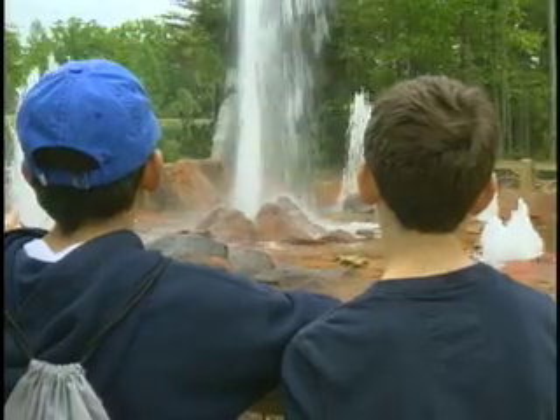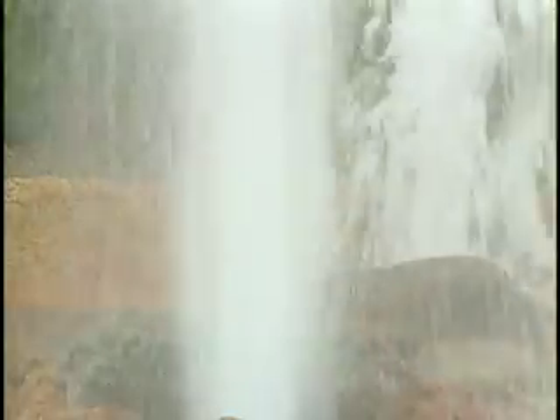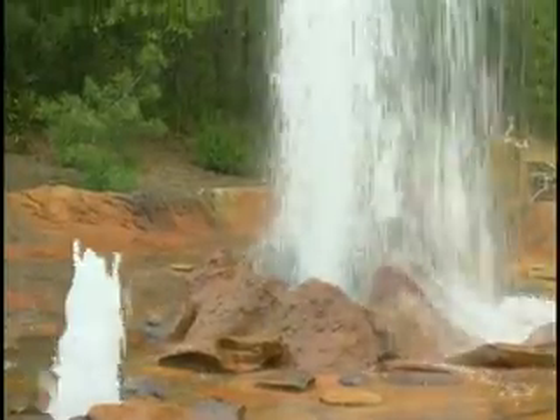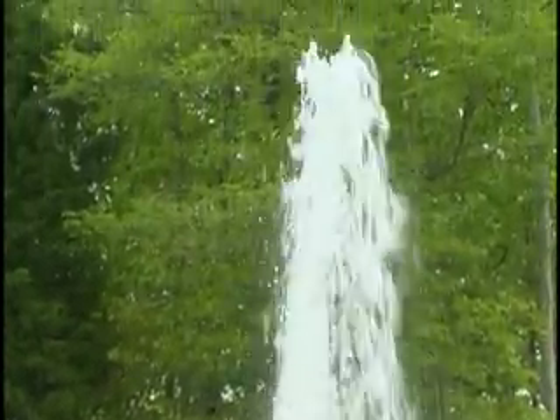There are only about a thousand geysers in the world and most of them are in Yellowstone National Park. We want people to look at the uniqueness of geysers as a whole. It's a natural phenomenon — it's beautiful. It reflects a lot about the way the earth is built, how the earth works.